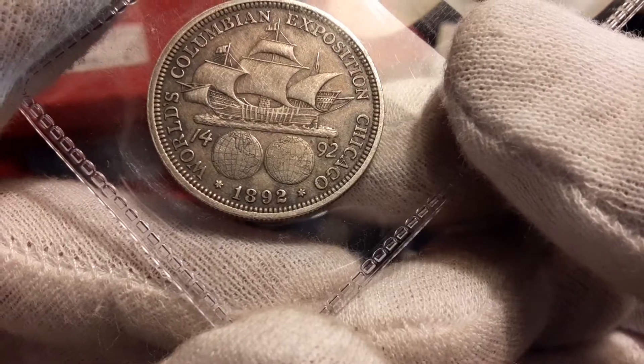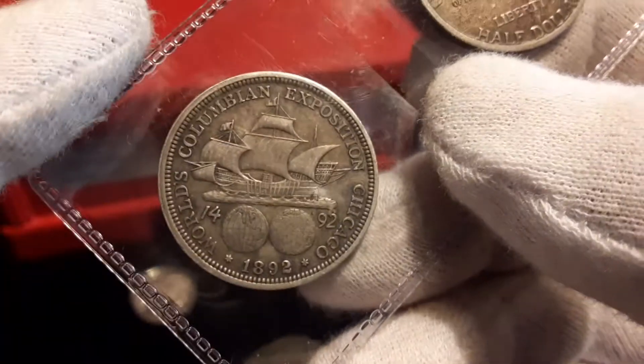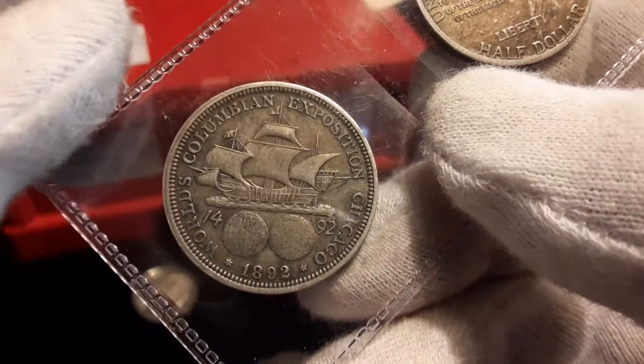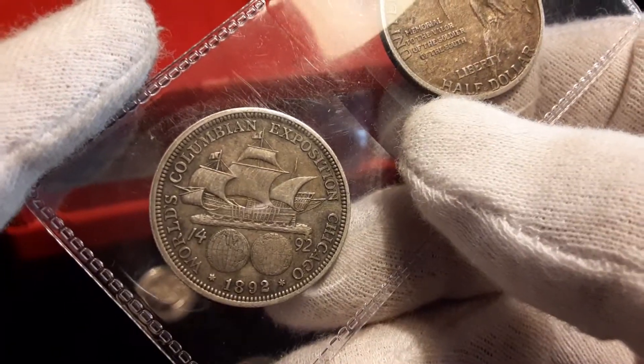This particular one happened to be in their constitutional bin — no premium, no extras, so I took it. Everybody's seen this one: this was the first design of the commemorative, done in 1892, and they also did it in 1893. They charged me just basic constitutional bin price — at the time they were running 20 times face, so I paid $10 for this.